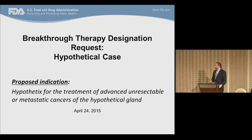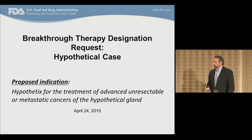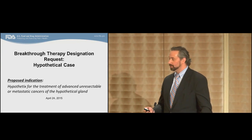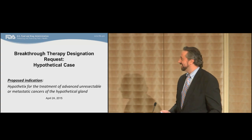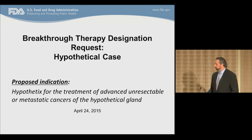Good morning, everyone. My name is Mark Theriot. I'm a medical oncologist and the clinical team leader for the melanoma sarcoma team in the Division of Oncology Products 2 in OHA. I was tasked today with presenting a hypothetical denial case. The proposed indication for this hypothetical case is the product Hypothetics for the treatment of advanced, unresectable, or metastatic cancers of the hypothetical gland. This is not a single real case that was anonymized — it's really an amalgam to present various points of denials based on our experience.